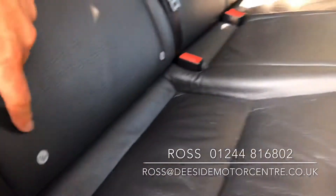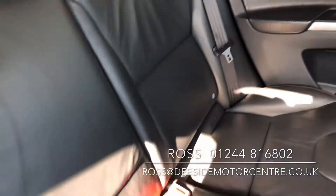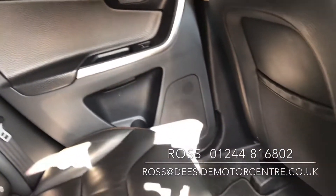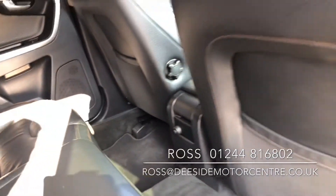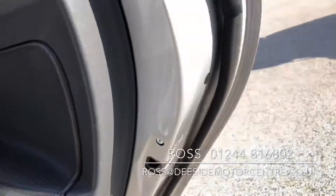Inside, it's a full black leather interior. We've got ISOFIX on either side. Electric windows in the back as well. We've got the child locks in the back.